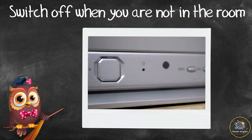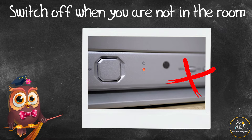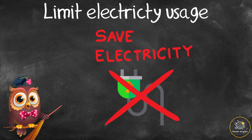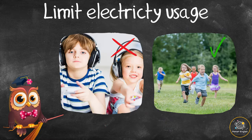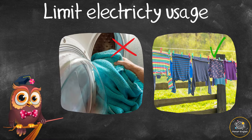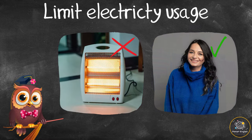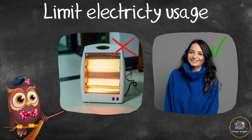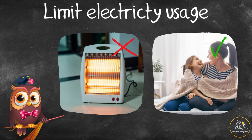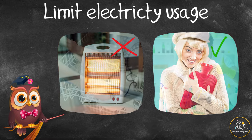Switch devices off completely rather than leaving them on standby mode. Limit electricity usage — the less often we use electric devices and appliances, the less energy we use. So on a cold day, instead of using a heater or radiator, put on a jumper, use a warm blanket, or a hot water bottle.